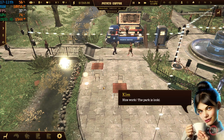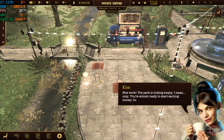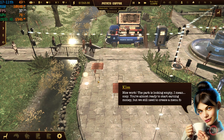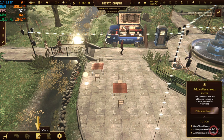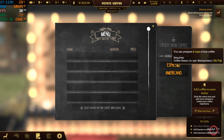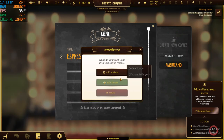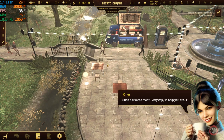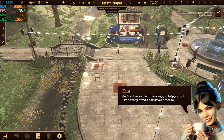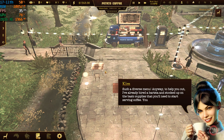Nice work. The park is looking cozy. You're almost ready to start earning money, but we still need to create a menu for customers to order from. Such a diverse menu. To help you out, I've already hired a barista and stocked up on the basic supplies that you'll need to start serving coffee. You're all set to go.